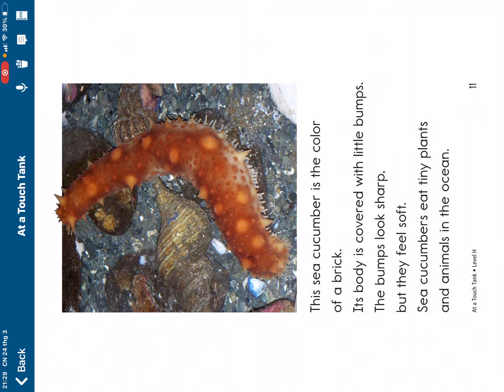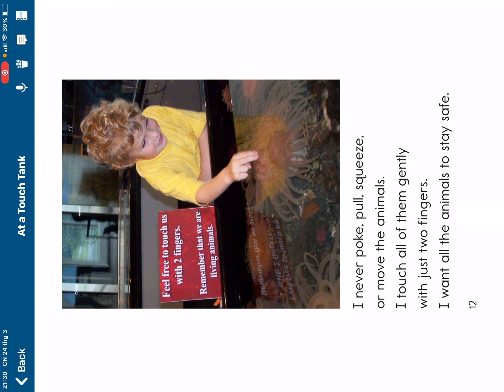Sea cucumbers eat tiny plants and animals in the ocean. I never poke, squeeze, or move the animals. I touch all of them gently with just two fingers. I want all the animals to stay safe.